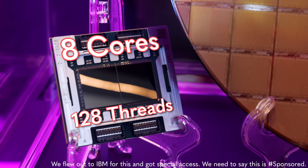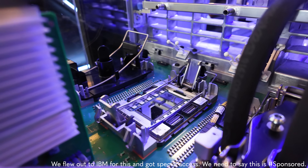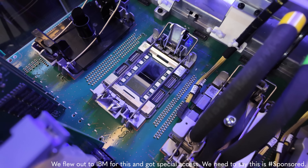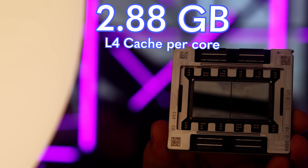This processor has 8 cores, 128 threads, and runs at 5.5 gigahertz. Where it is totally different than your average server processor is that it can expand to 32 processor systems, and you can access up to 2.88 gigabytes of level 4 cache on a core.